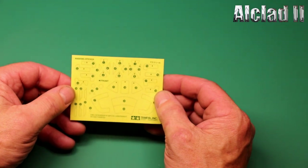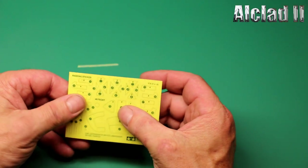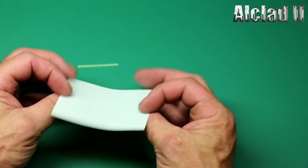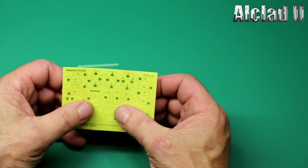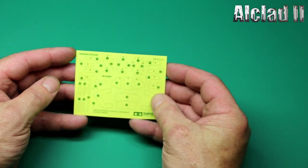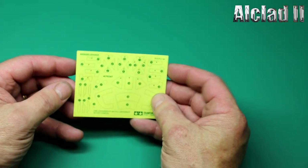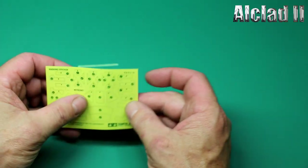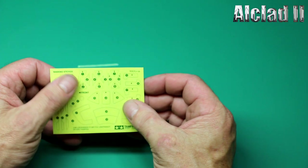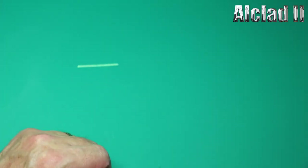Masking — they're not die-cut, which is a shame. Pity. The best place is Eduard for mask sets for your canopy. It's a brilliant idea, why they can't die-cut them I just don't know. Such a shame.